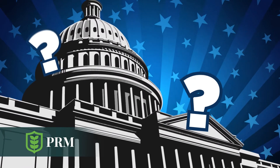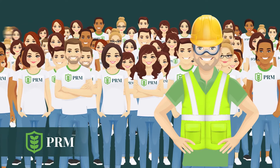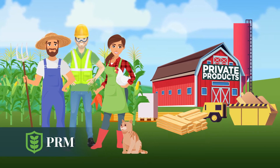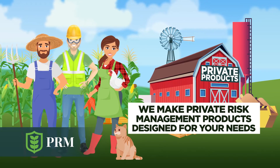Sometimes the right risk management solution doesn't exist in the federal program. That's when the advisor becomes a builder, backed with a full team of resources. They work with the grower to create one-of-a-kind private products built for long-term success that aren't available anywhere else — real solutions for growers' real-world problems.